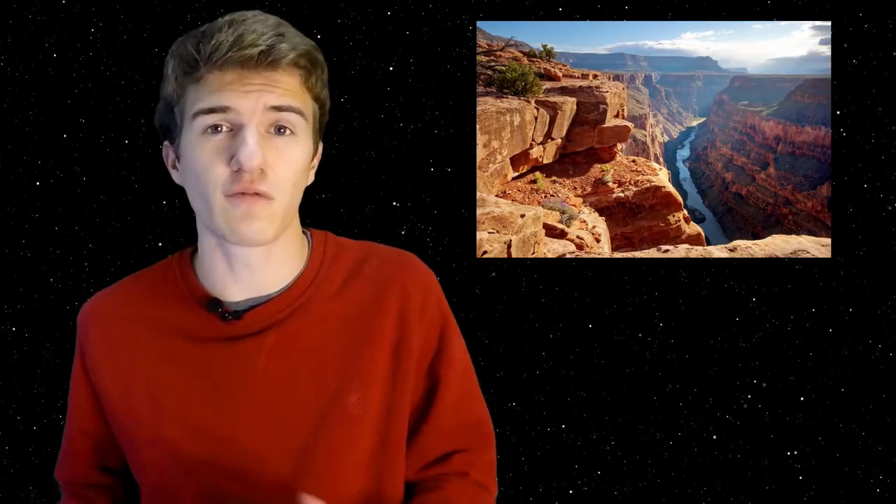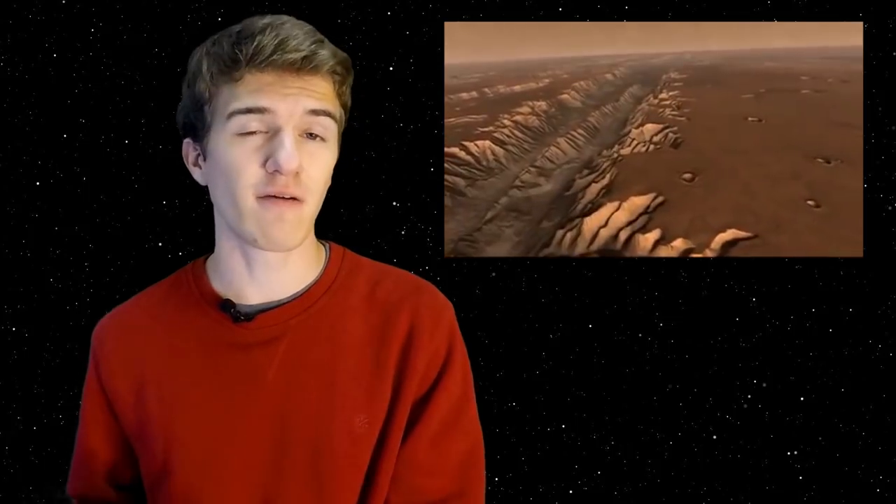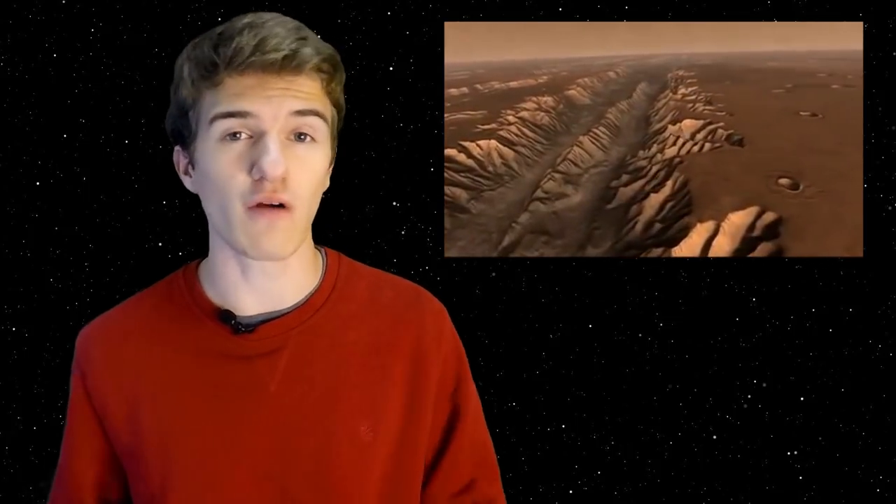Many people are familiar with how the Grand Canyon formed — it's pretty obvious. The Colorado River flows directly through it, and over the course of 5 to 6 million years, it eroded enough to create such a canyon. However, when we look at Mars, it's not as obvious because we don't see flowing water. So how exactly did this canyon form? Some of the first observations did suggest that running water at one point carved out this entire canyon.